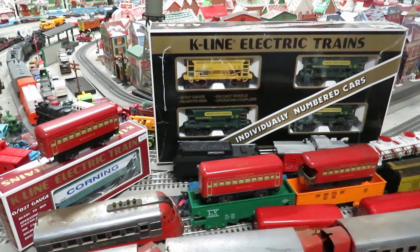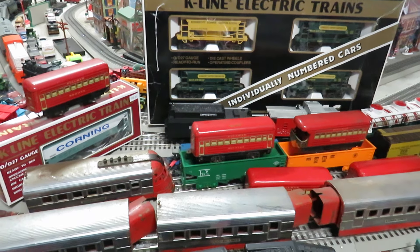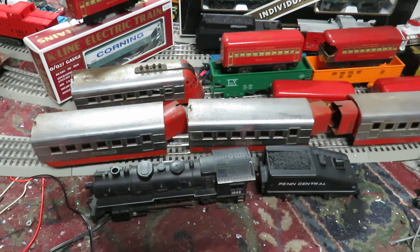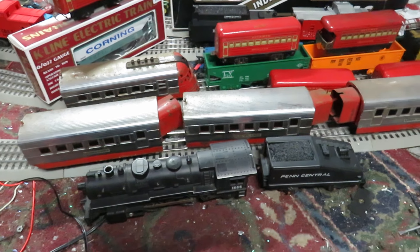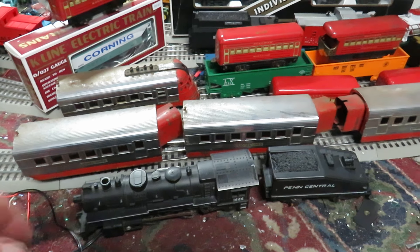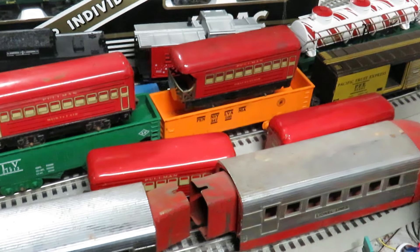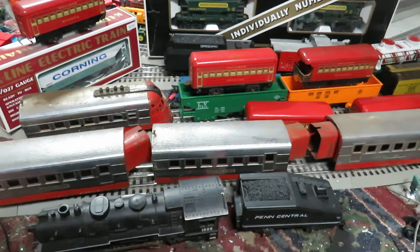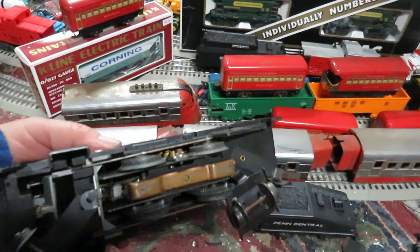Check it out — I thought I'd share my haul from the Syracuse show. I got some really good deals, spent a little bit more money than I expected, but there was cool stuff to buy. Starting off, I found a 1666 with a Penn Central tender, and I also have the green four-wheel plastic gondola and the orange one. I got all four of them for ten bucks.